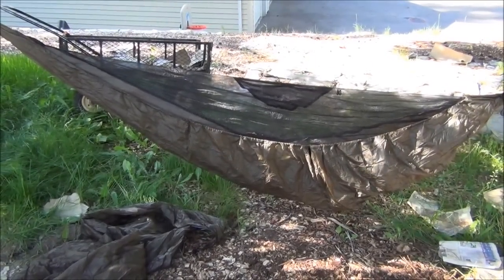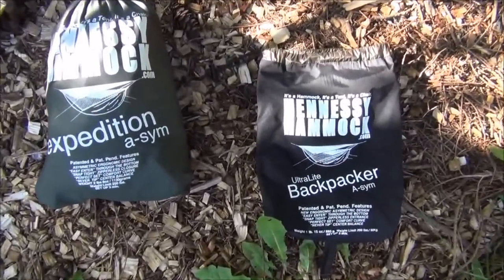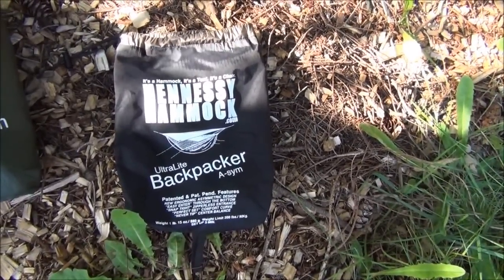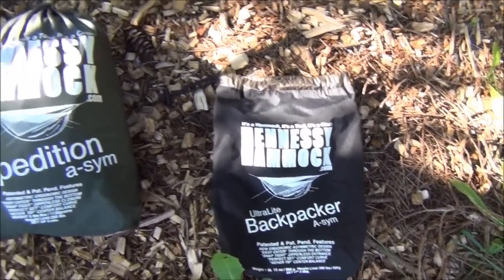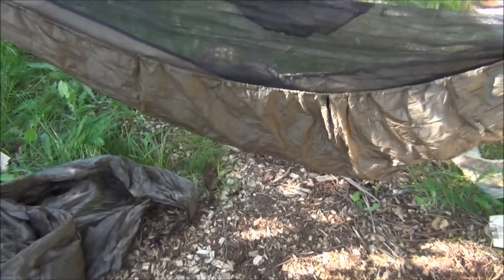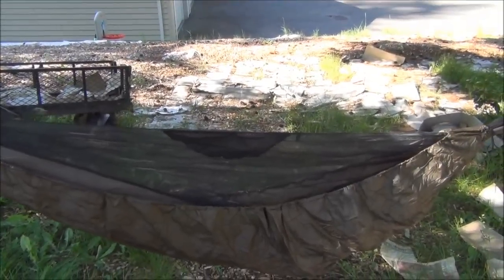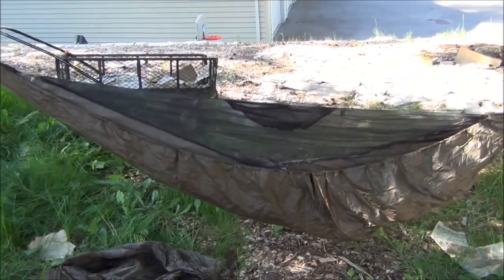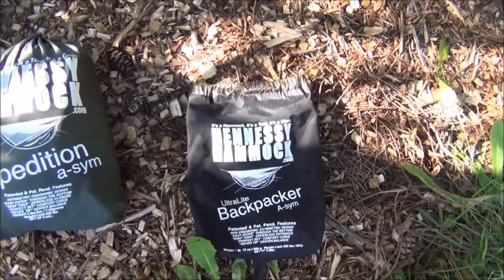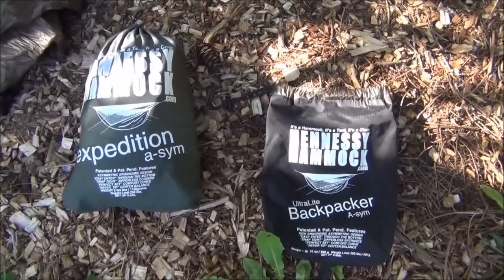Probably one of the coolest things that I got at the garage sales this weekend, and the thing I know the least about, are these two Hennessy Hammocks. We have the Ultralight Backpacker A-Sym and the Expedition A-Sym. These are hammocks slash tents slash rain catchment systems and they are very cool and from what I understand very expensive. One retails for about 250 dollars and the other for about 150, and I picked these up for a dollar each at a garage sale.